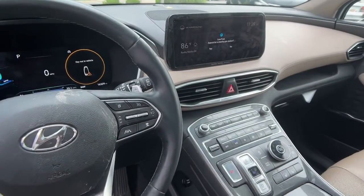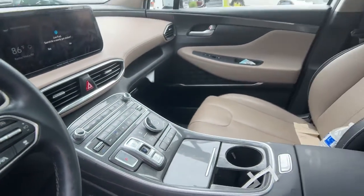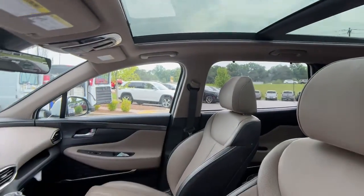Premium Sound System, Remote Engine Start, Satellite Radio. Make getting from point A to point B a thing of beauty in this refined vehicle.